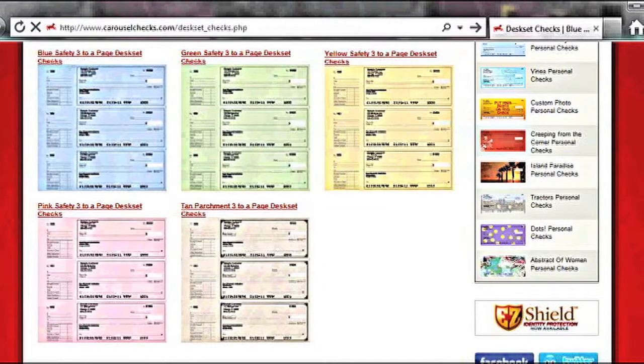Desk sets. Why buy your desk set checks from Carousel Checks? Three to a page. Ship in 24 to 48 hours. Save up to 70% off your bank's check prices. Lowest prices on the internet starting at $22.95. Free seven-ring binder with first order. Checks meet or exceed all US banking regulations. Our checks are printed on quality 24-pound recycled paper. Over 30 years of check printing experience. Security backer on every check. One signature line available.